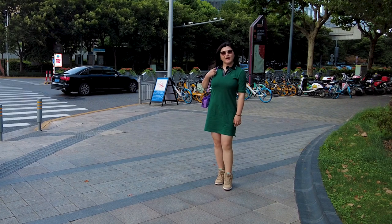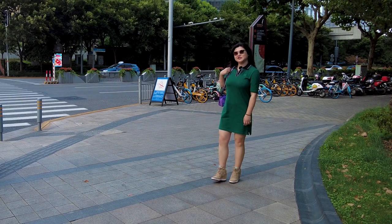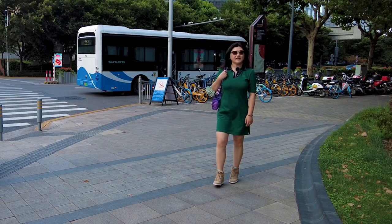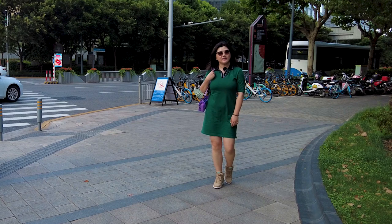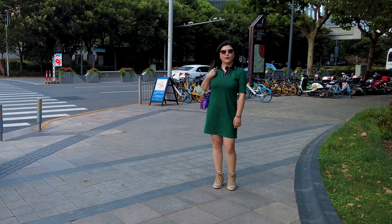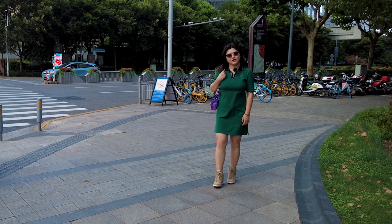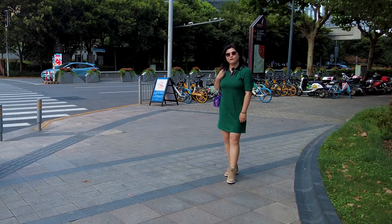Hi NIO lovers! We're on our way to the NIO house located in that Shanghai center right behind me, where the only current model of the ES7 in Shanghai has been on display for a few days. We decided to check it out. We want to see how much of a difference it makes from our EC6. Let's go find out.